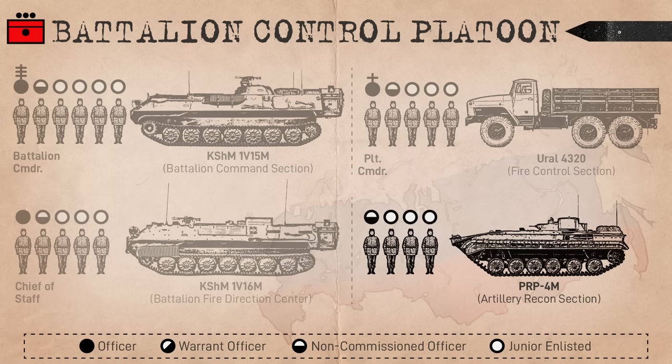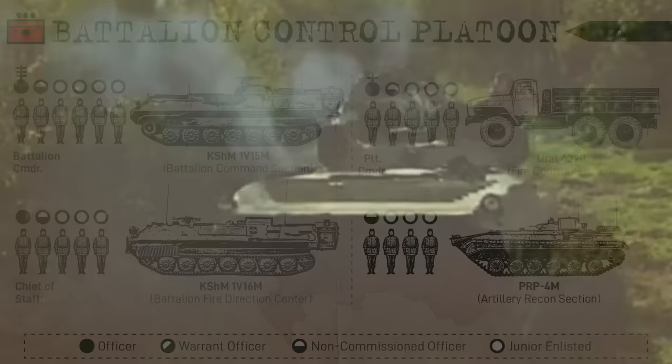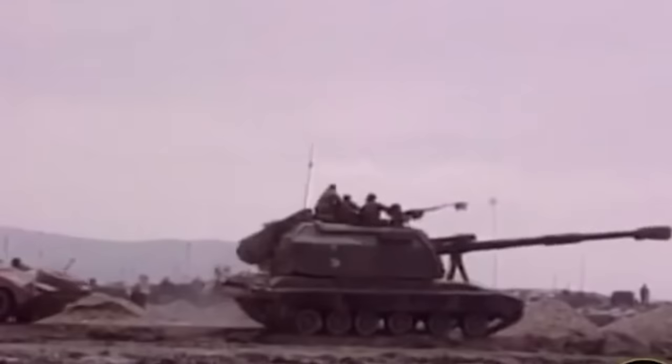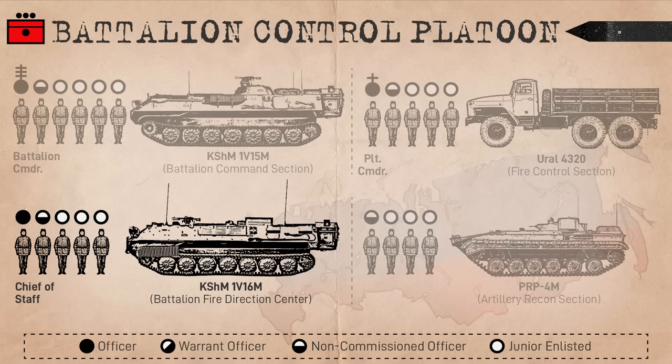A PRP-4M Argus Armored Reconnaissance Vehicle based on the BMP-1 is also allocated to the battalion, able to provide protected forward observation with or forward of the battalion commander. Meanwhile, the Battalion Chief of Staff ranking Major mans the fire direction center back at the battalion, from a 1V16M.